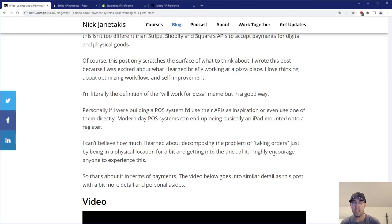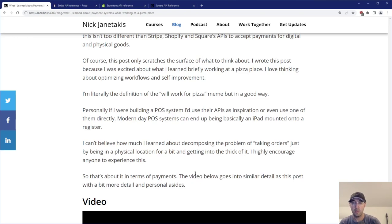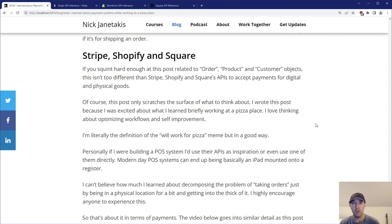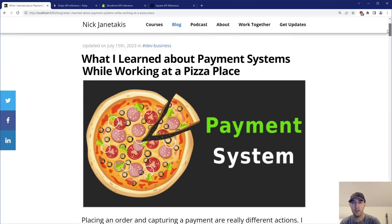I can't believe how much I learned from just decomposing the problem of taking orders by being in a physical location for a bit. I really encourage anyone to experience this. If you've never worked a register or a counter, it doesn't need to be a pizza place, but food is interesting because there's this idea of front end, back end, kitchen, and interacting with customers in different ways. I'll probably make a couple more videos about this in the future. That's about it when it comes to payments and takeaways. Drop a comment below with your own payment-related takeaways from working a register. If you liked the video, please give a thumbs up — thanks a lot for watching and I'll see you in the next one.